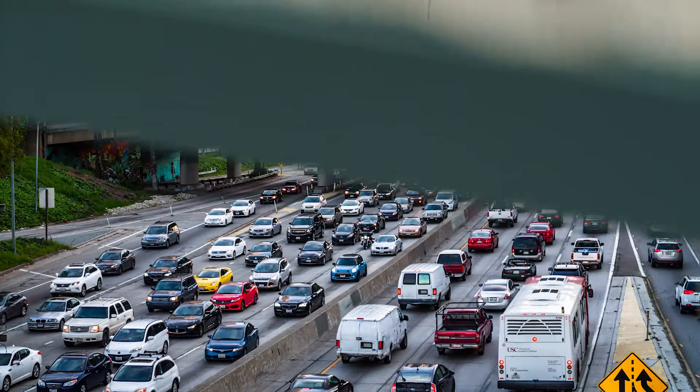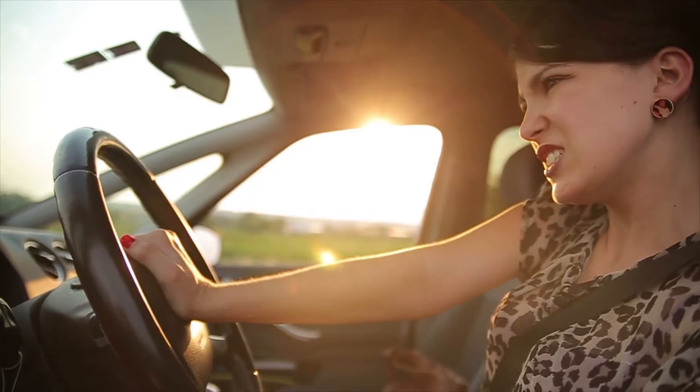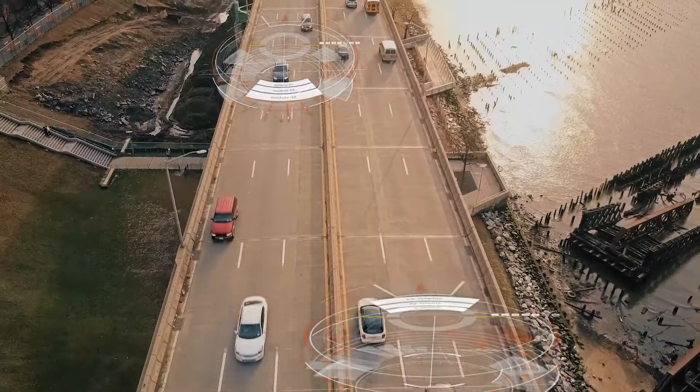Lane closures are a key source of traffic congestion and frustration all around the world. Today, and even more so in the future, drivers and vehicles need information about work zones on navigation apps, on in-vehicle screens, and eventually directly to self-driving cars.